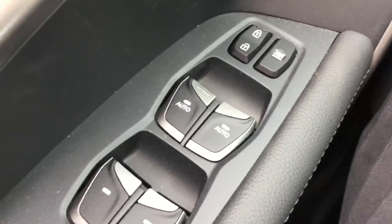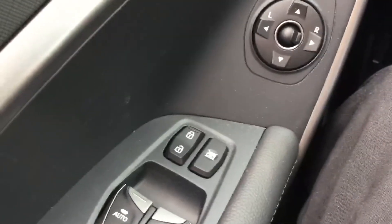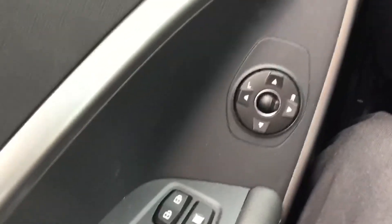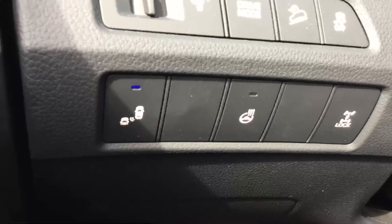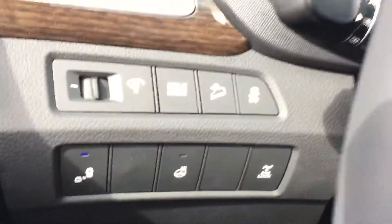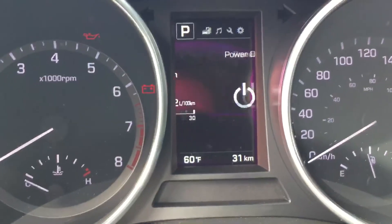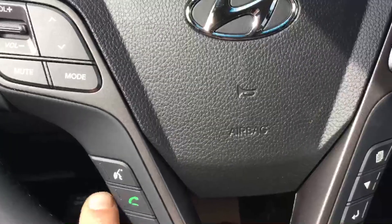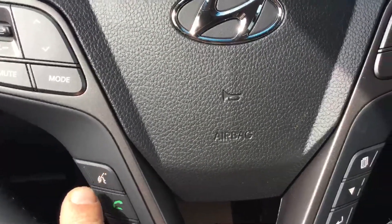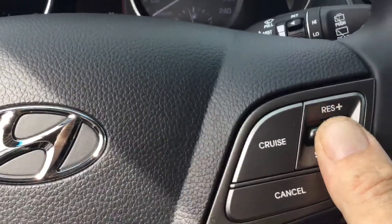Interior features include power windows with Auto Express up and down features on driver and passenger side. Power locks, push-button ignition with remote keyless entry, and power side mirrors. Heated steering wheel and all-wheel drive lock capability. Large LED backlit gauges with full-function driver's information center that also have personalizable settings. Hands-free Bluetooth with voice-prompting systems for both phone and media. Simple one-touch cruise control programs with speed adjustment.